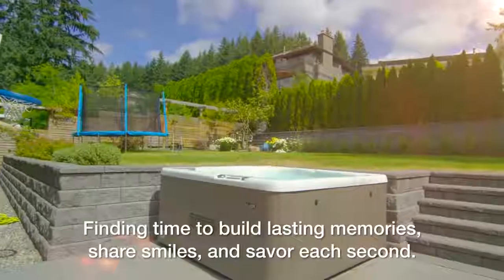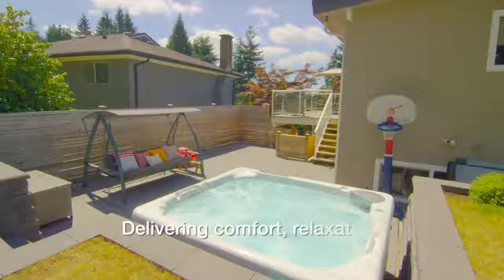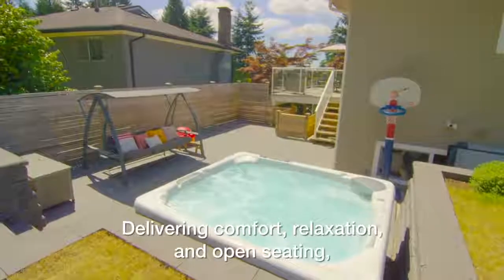It's these moments that inspire each of the 300 Series Beachcomber Hot Tubs, delivering comfort, relaxation, and open seating.